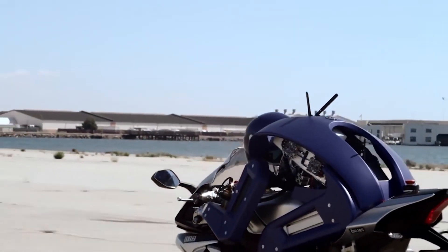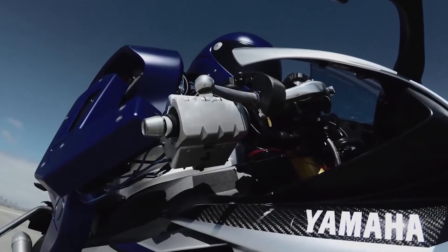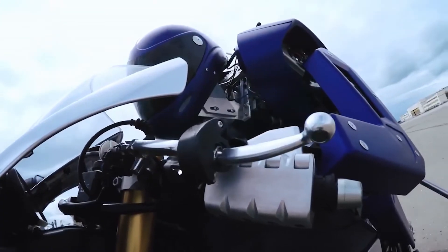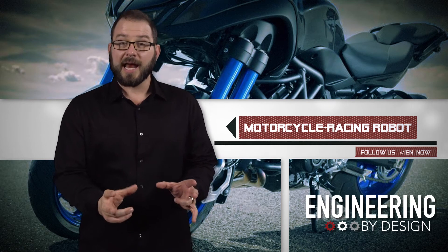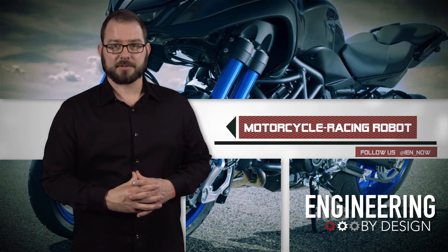Motobot is already riding stock motorcycles around test tracks at more than 120 miles per hour and it even raced Moto Grand Prix star Valentino Rossi, although Rossi did come out on top. Now hold on a second — if the Motobot got on the Motoroid, would the autonomous Motoroid recognize that Motobot was the rider? And then how would it respond? That's going to be interesting.